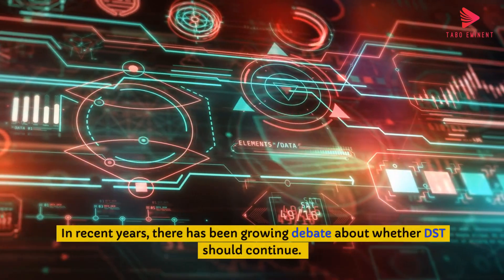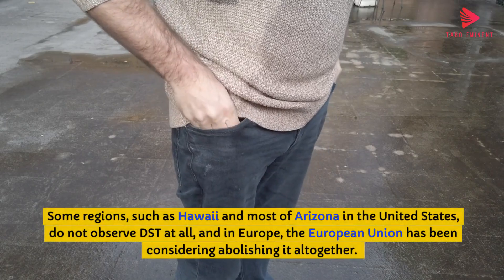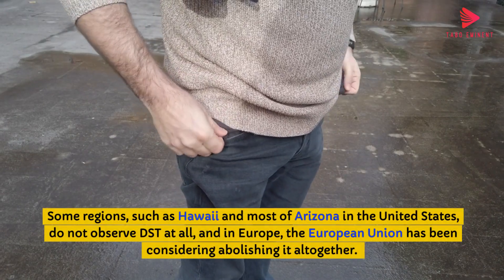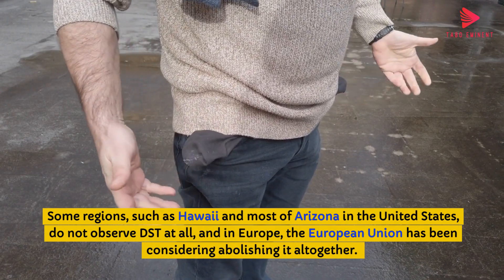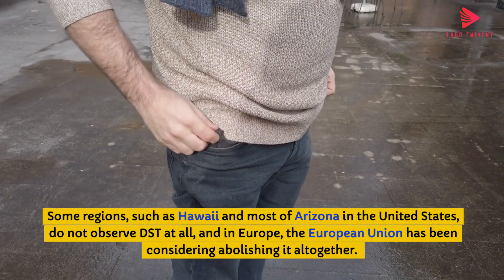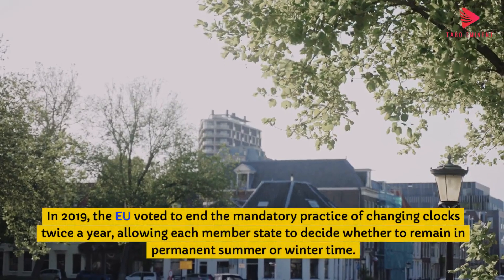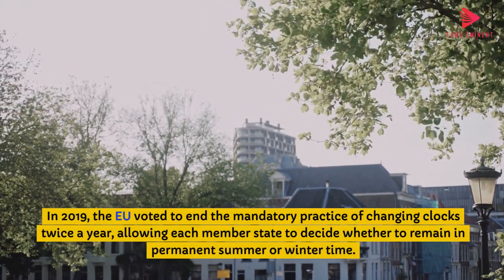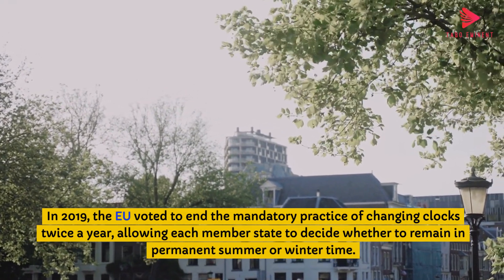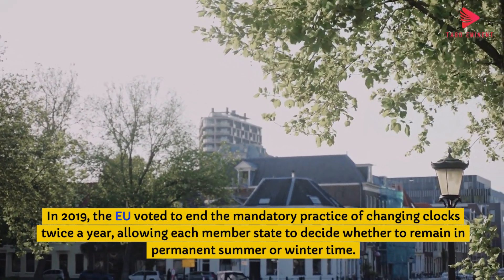In recent years, there has been growing debate about whether DST should continue. Some regions, such as Hawaii and most of Arizona in the United States, do not observe DST at all. In Europe, the European Union has been considering abolishing it altogether. In 2019, the EU voted to end the mandatory practice of changing clocks twice a year, allowing each member state to decide whether to remain in permanent summer or wintertime.